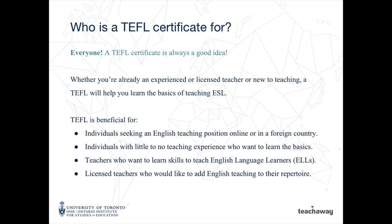Who is a TEFL certificate for? Everyone! A TEFL certificate is always a good idea. Whether you're already an experienced or licensed teacher or new to teaching, a TEFL will help you learn the basics of teaching ESL. TEFL is beneficial for individuals seeking an English teaching position online or in a foreign country, individuals with little to no teaching experience who want to learn the basics, teachers who want to learn skills to teach English language learners, and licensed teachers who would like to add English teaching to their repertoire.